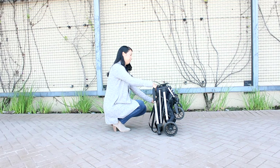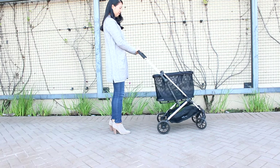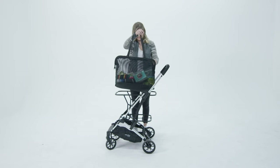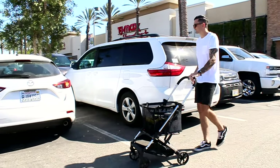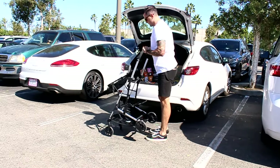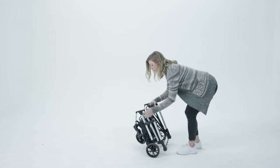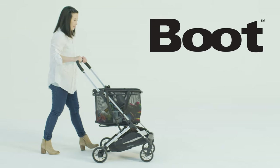We understand that your life is full, so we created the Boot to be convenient and accessible to use. No more sanitizing your cart at the store, worrying about bringing bags, or walking your cart all the way back after you've loaded up your car. The simple one-handed fold and small compact size are ideal for easy transport and storage. Because, after all, everyone wants to spend more time living and less time lugging stuff around.